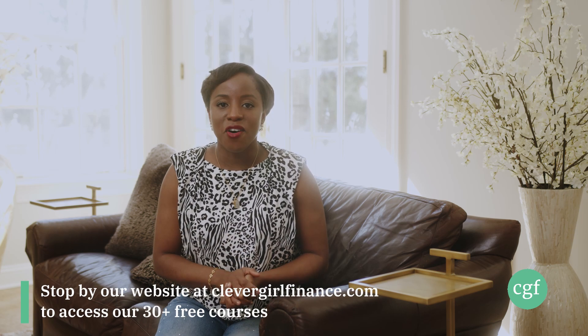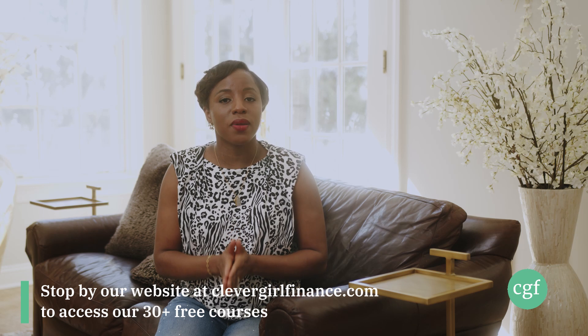So those are just a few frugal living tips that I personally leverage, and I would love to know what tips you use and what works best for you. Leave a comment below. If you've enjoyed this video, hit the like button, don't forget to subscribe to this channel, and head over to Instagram to follow us there. And don't forget to stop by Clever Girl Finance — we offer over 30 completely free courses to help you on your journey to financial wellness.